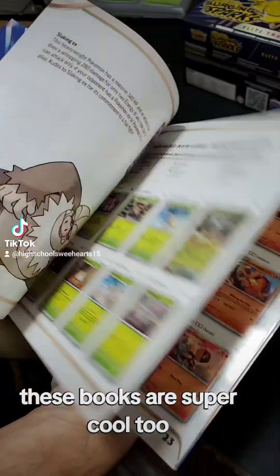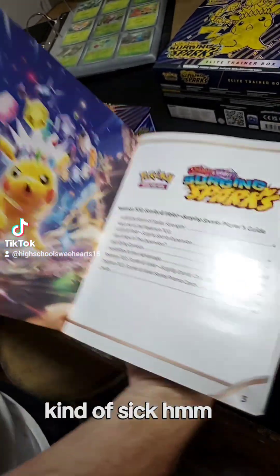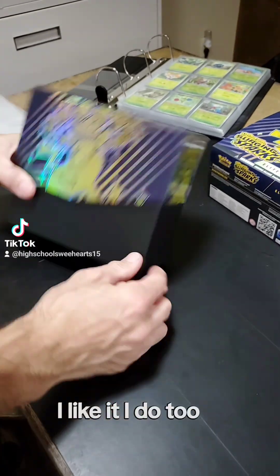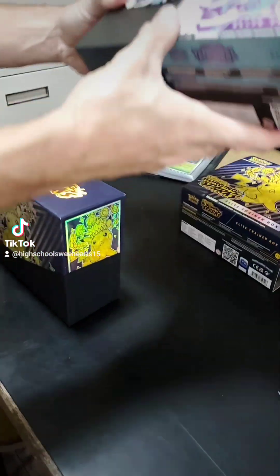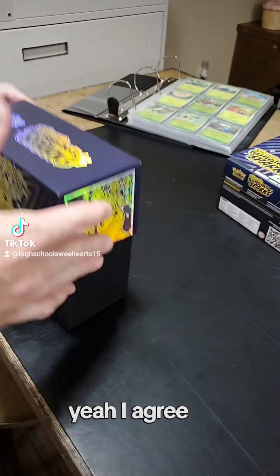These books are super cool too. I don't know if you guys have ever looked through these — gives you a real basic breakdown of everything. I like it. Is the Temporal Forces one similar? A little bit, not too much. This one's cooler. Yeah, I agree.